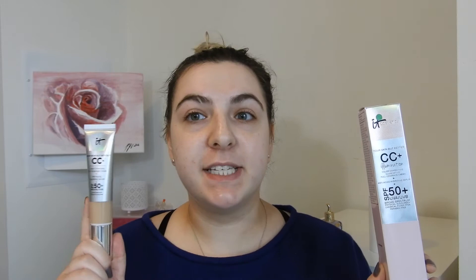Hi guys, I'm Steph. Thank you so much for checking out my channel today. I'm really excited to be bringing you another first impression foundation. Today I will be testing out the It Cosmetics CC Plus Illumination. If you're interested in just the regular CC cream, I did test this out last week, so I'll link that video down below if you want to hear my thoughts on it.